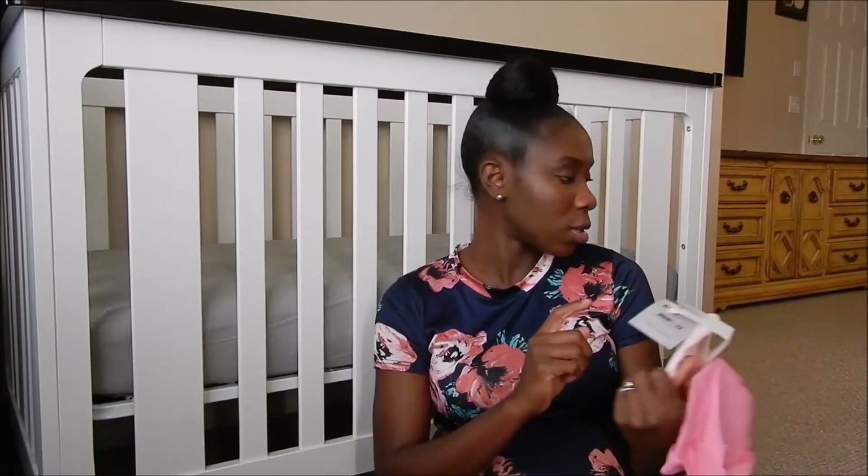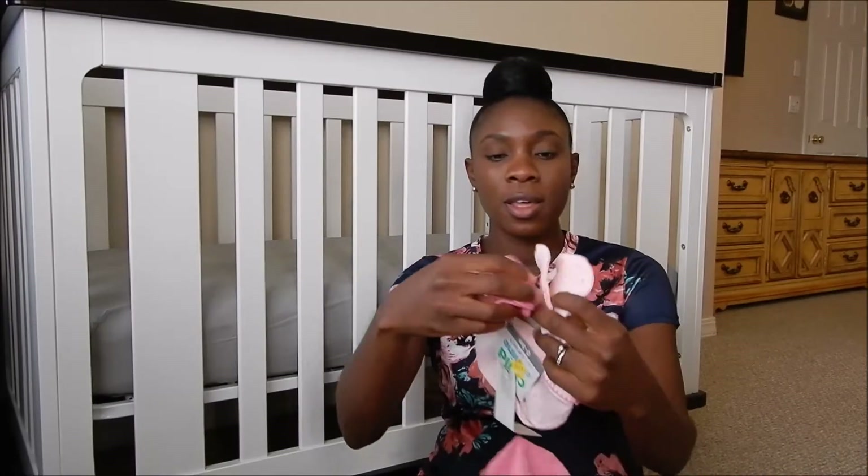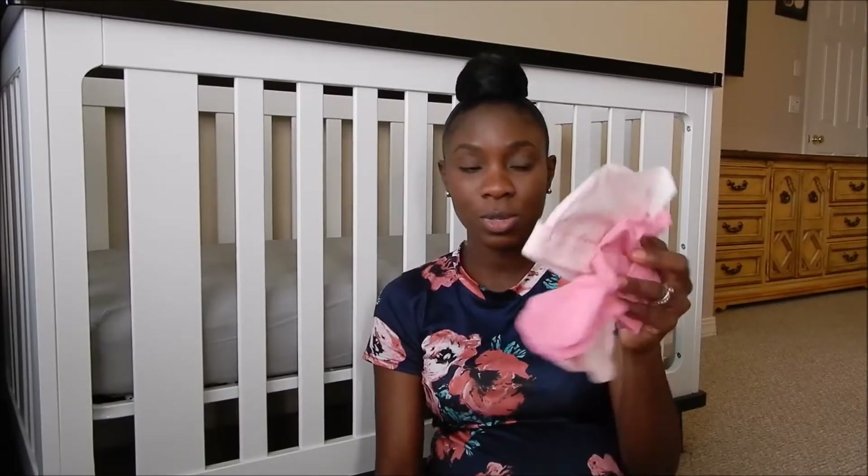Then I bought another set here — this one was on clearance for $2.00. It has two hats, a little polka dot one and a pink one, and then it has two mittens. I always use those on newborns, so I liked that. And this was $2.00, zero to three months.